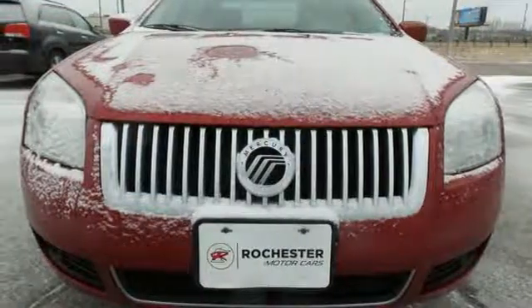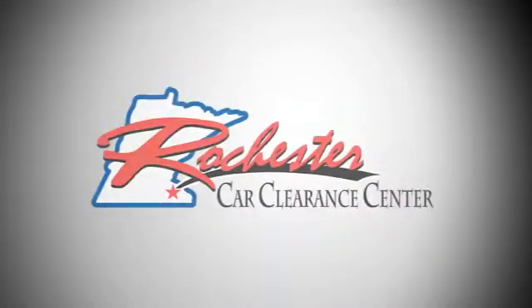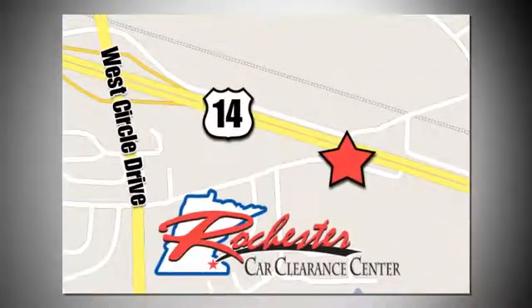Stop in for a test drive and make it yours today. At Rochester Car Clearance Center you get our best price bottom line. We are conveniently located on Highway 14 West near West Circle Drive.